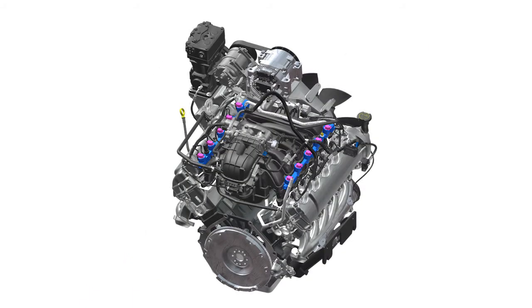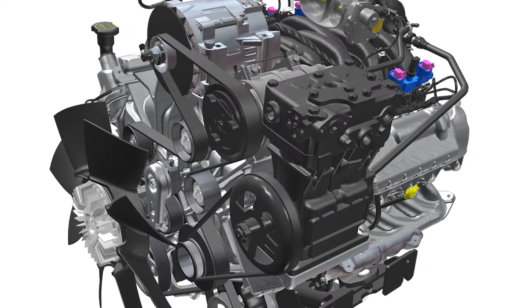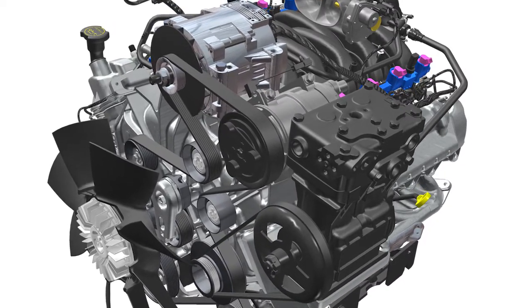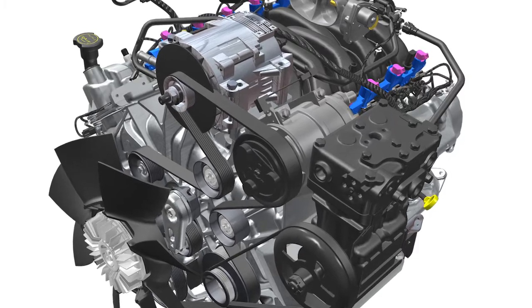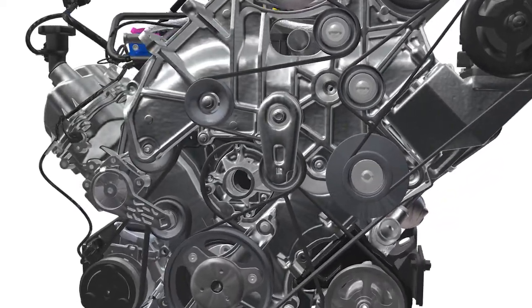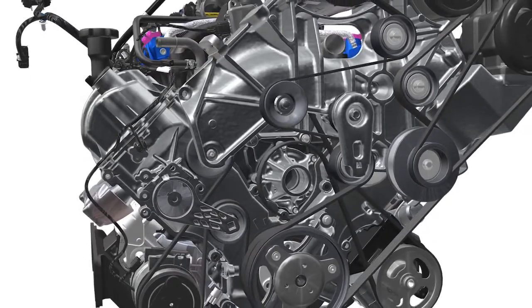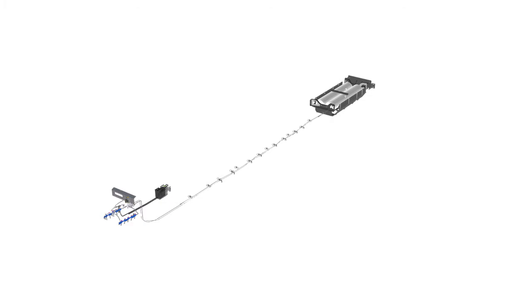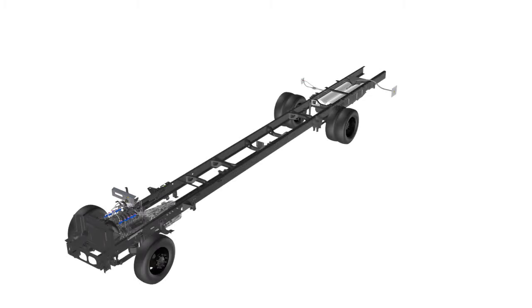In addition to the propane autogas fuel system upfit, Roush Cleantech also installs all the necessary FIAD components to integrate the engine into the school bus. Those components include air compressors, single and dual AC compressors, PTO assembly, and other accessory pulleys. These components mount onto a custom-designed bridge bracket that integrates Ford's 6.8-liter V10 architecture with Bluebird's components and accessories. The engine, fuel system, and tanks are then placed in Bluebird's reliable chassis.